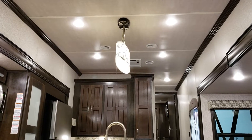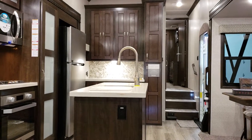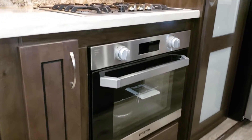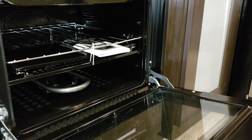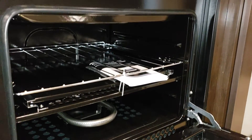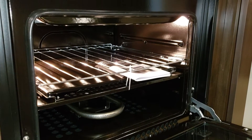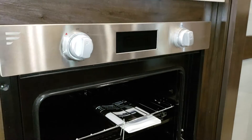LED lights are throughout the coach — all the lights in this coach are LEDs except for the one in the bottom of the microwave. They have the new Furion oven, which is a huge improvement over the old ovens that were coming in campers. It has a nice glass door front, auto lighting, it's larger, and it has a little LED screen telling you about temperatures. The auto-light feature means there's a light inside the oven — really a cool upgrade over the old traditional RV ovens.